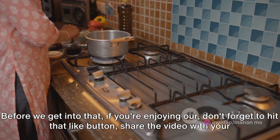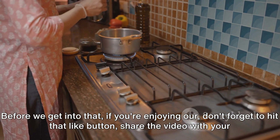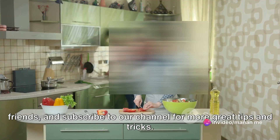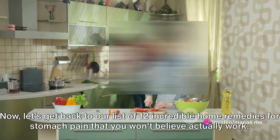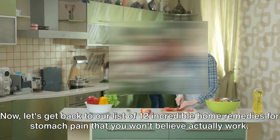Before we get into that, if you're enjoying our content, don't forget to hit that like button, share the video with your friends, and subscribe to our channel for more great tips and tricks. Now, let's get back to our list of 12 incredible home remedies for stomach pain that you won't believe actually work.